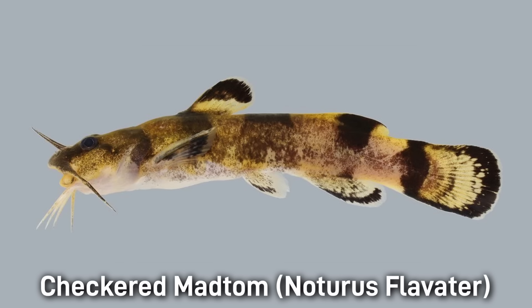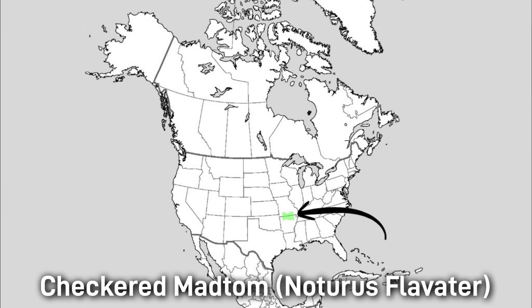The Checkered Madtom is one of my personal favorites — I just think this fish is really beautiful. It has a yellowish base with heavy dark mottling and saddles. This is one of the bigger madtoms, being around 18 centimeters or 7.1 inches. Like most other madtoms, it likes clear, rocky riffles and runs. This fish is found in the Upper White River system of Missouri and Arkansas.